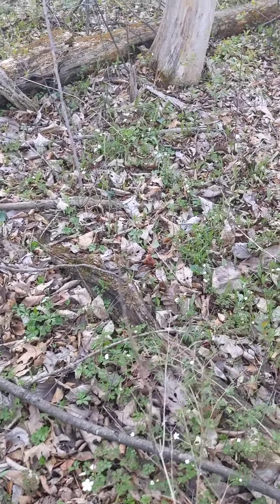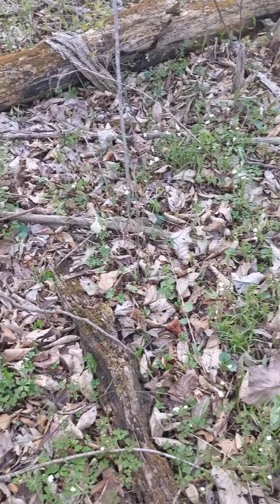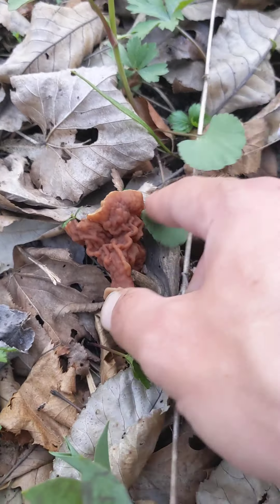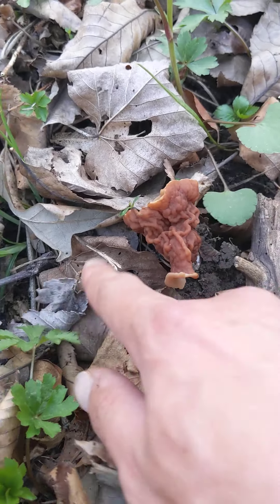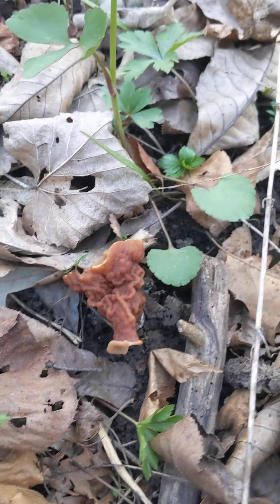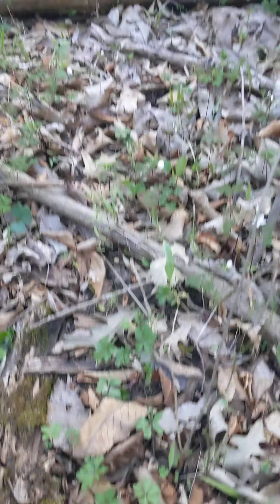Ooh, look here guys, we found another one of those false morels. Darn it. Not what we're looking for, but definitely a fresh one too. Pretty cool. Something for the screen.